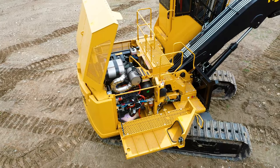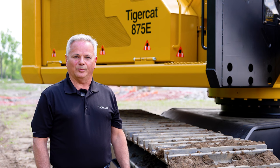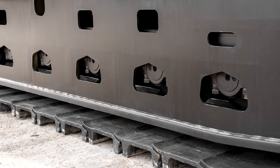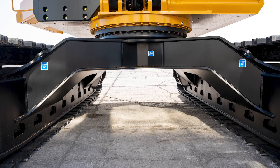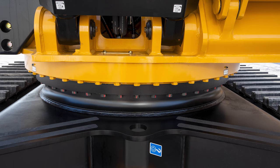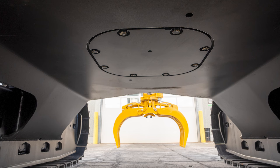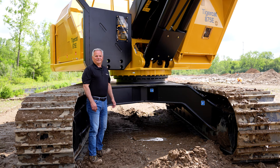All models feature the same large, comfortable cab and excellent service access, as well as many other features that will be covered in more detail throughout this video. All undercarriages feature heavy-duty FH400 track components as well as TigerCat's purpose-built track drive gearboxes. They also feature full-length ski-type rock guards on the track frames with excellent service access to the track rollers. The car body has high ground clearance and a forged one-piece swing-bearing support pedestal, as well as a heavy-duty swing-out belly pan. Top slides are standard and top rollers are optional.